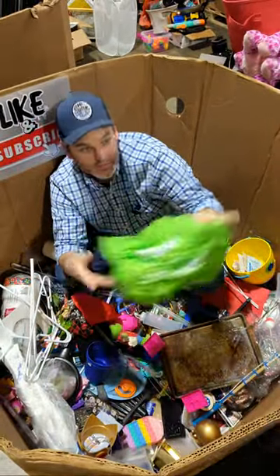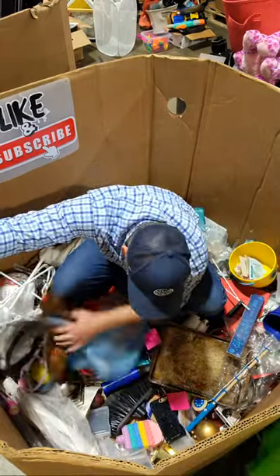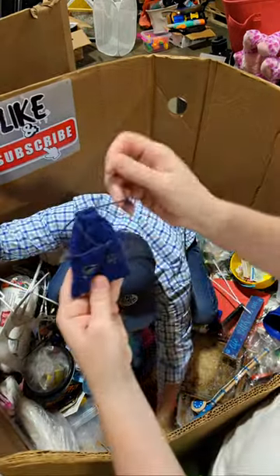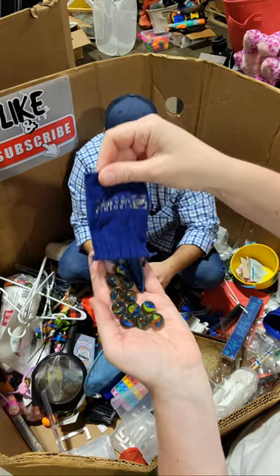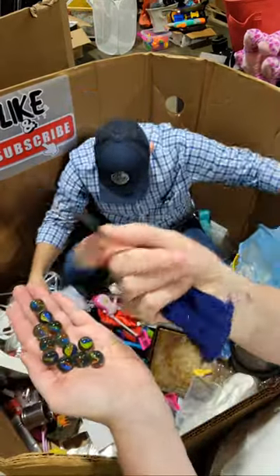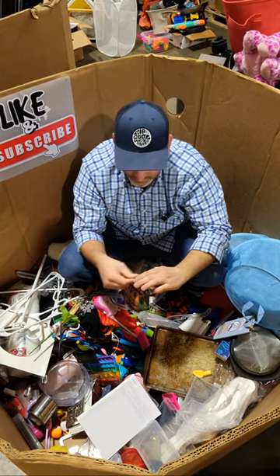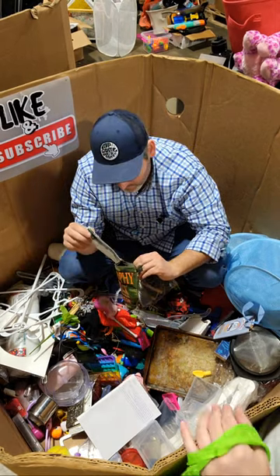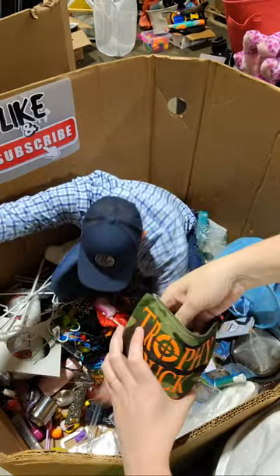Oh, a bag in a bag — we need a bag. What's in that? It's marbles — oh yeah, five marbles. Maybe they're glowy marbles. No, just regular marbles. And a piece of agate. Some more — alright, what have we got in here? What's that — Trophy Buck Dice Game, never heard of it.